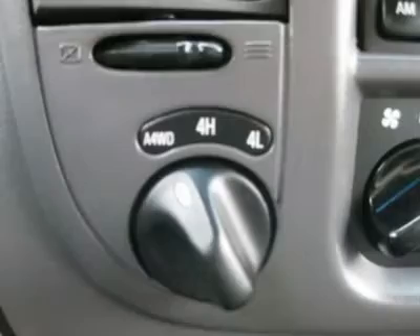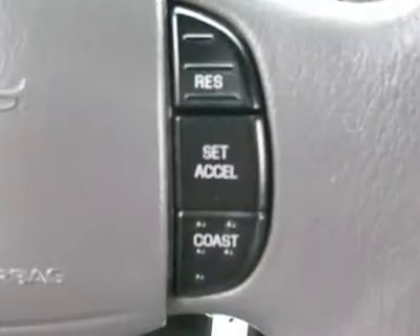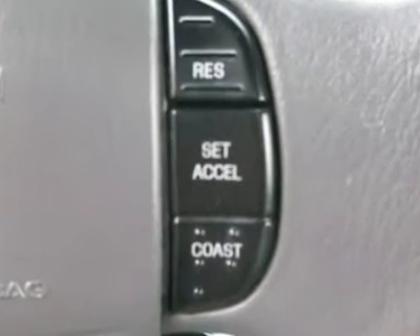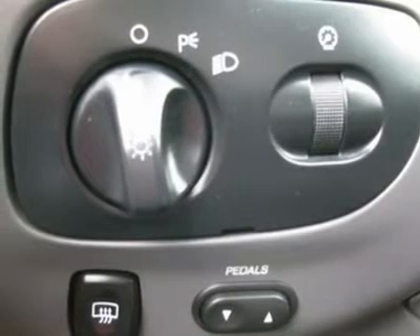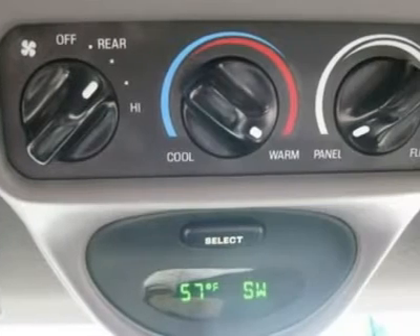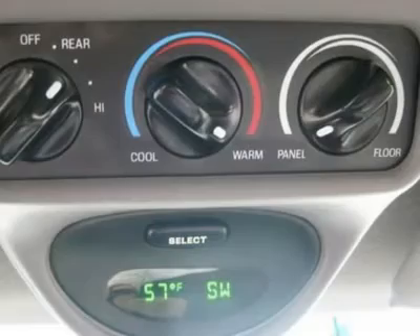Air conditioning, climate control, cruise control, tinted windows, power steering, power windows, power door locks, power mirrors, power driver's seat, power passenger seat, roof rack, rear air conditioning, clock, tachometer, digital info center, tilt steering wheel, driver airbag, passenger airbag, keyless entry.